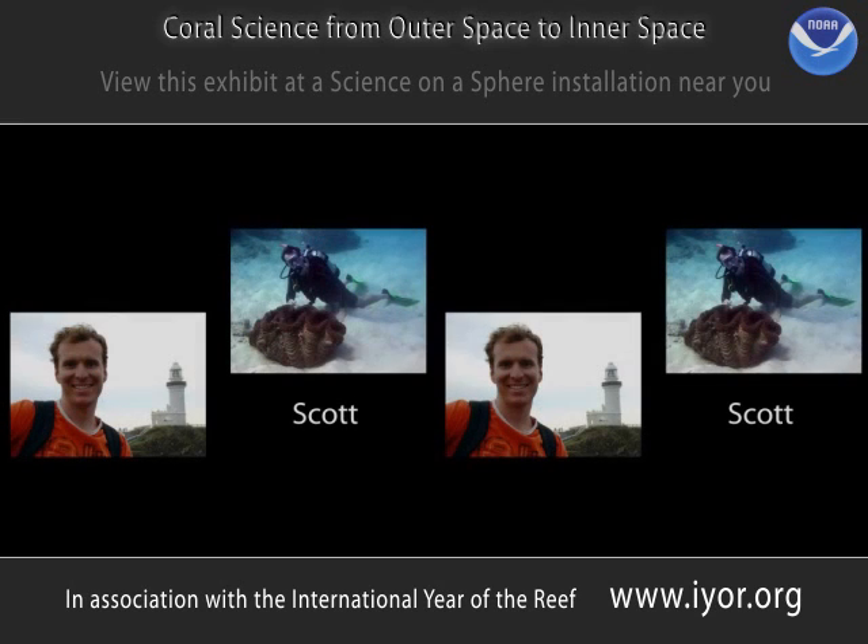Hi, my name is Scott. I'm a coral reef scientist with the National Oceanic and Atmospheric Administration, or NOAA.